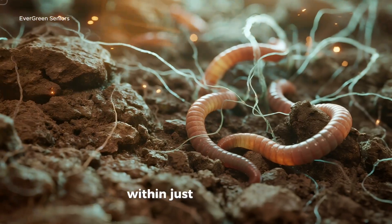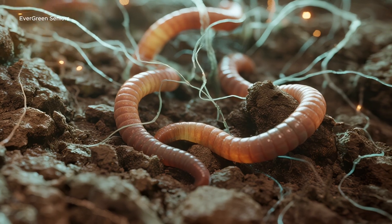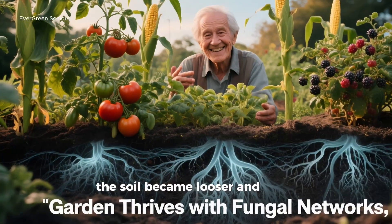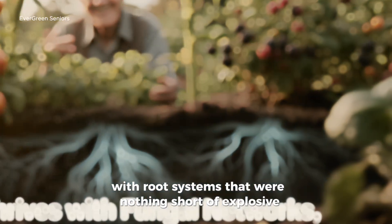And here's the proof: within just a few weeks, soil tests showed a surge in fungal colonization, far beyond the original baseline. Earthworms flocked to the enriched zones, the soil became looser and easier to crumble, and above ground, plants responded with root systems that were nothing short of explosive.